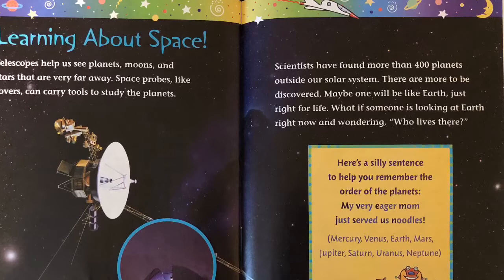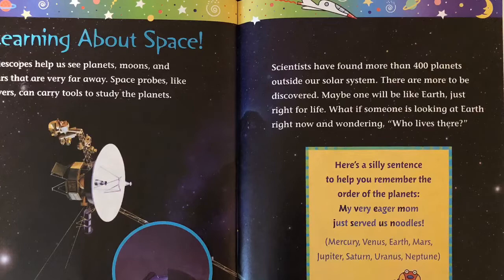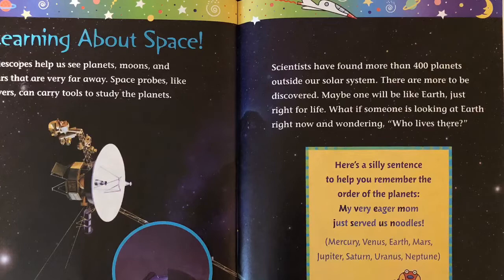Here's a silly sentence to help you remember the order of the planets: My very eager mom just served us noodles. Mercury, Venus, Earth, Mars, Jupiter, Saturn, Uranus, Neptune.